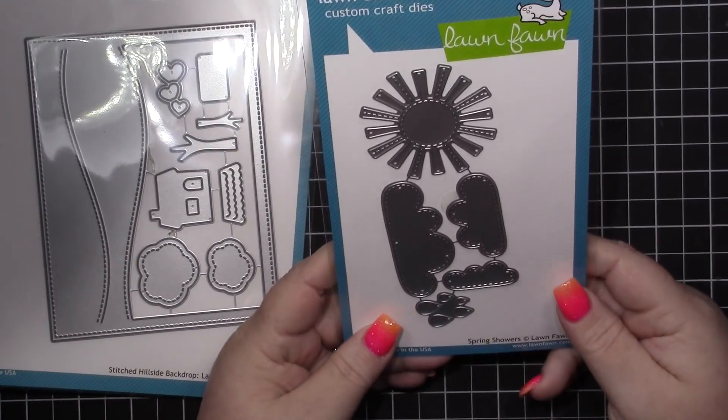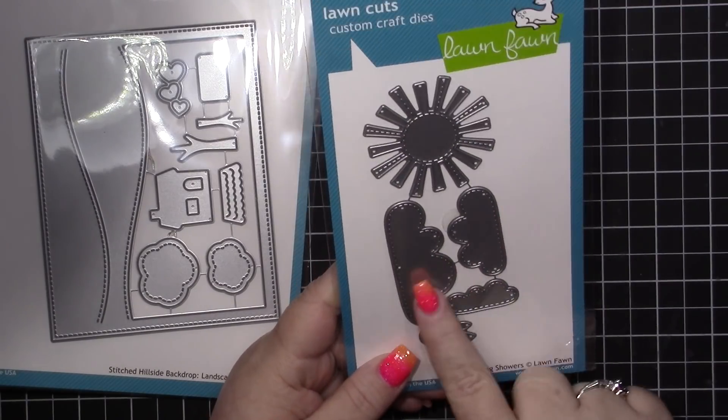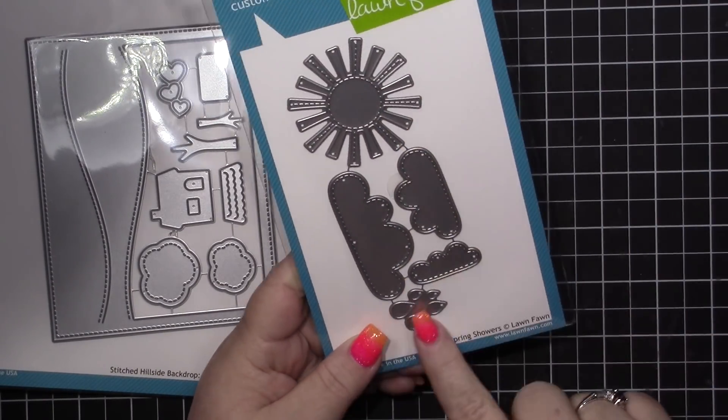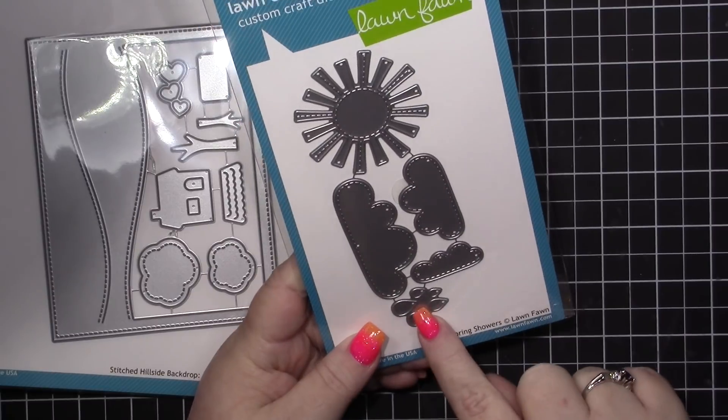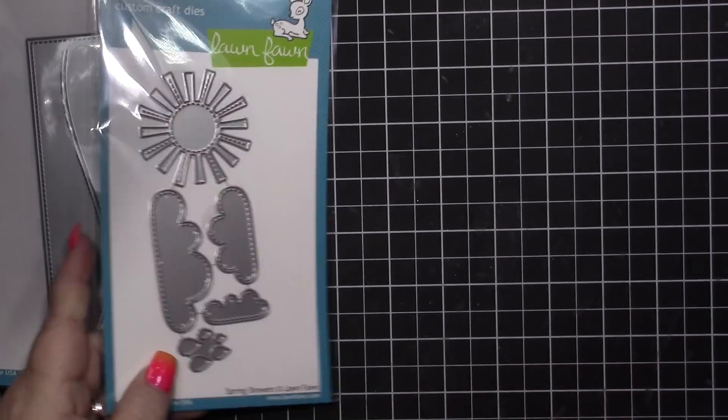I picked up the spring showers. I've been looking for some cloud dies, and I love these stitched clouds and the stitched sun as well. And then you've got a couple of raindrops too. So I think this is going to be really fun.